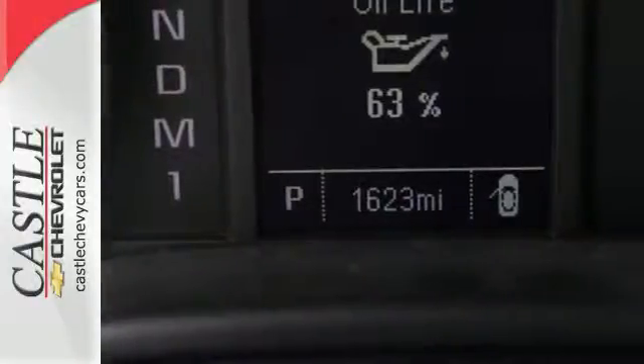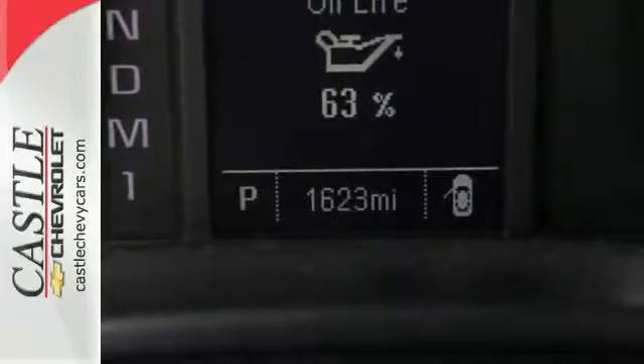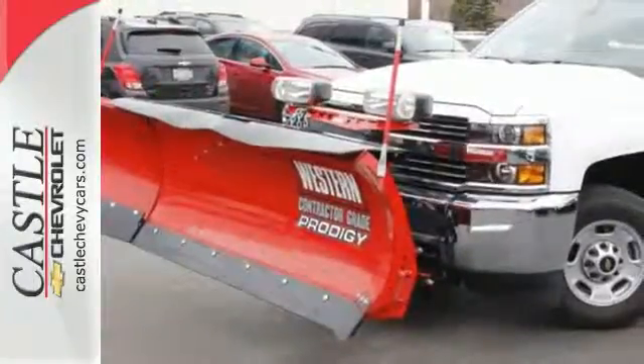It's ready to handle the stress of your day — and then some. Check out the Silverado 2500 HD today.